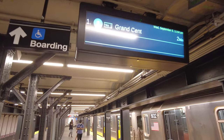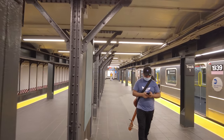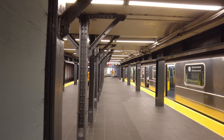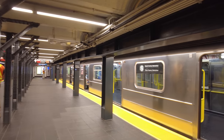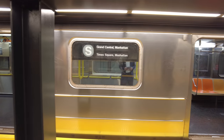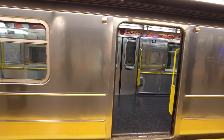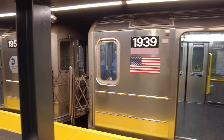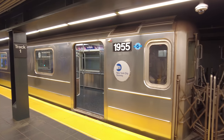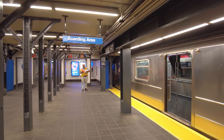There are countdown clocks too, which is great. Tracks 1 and 4 are the only ones in service now. You can see in the shuttle trains they got rid of most of the seating to accommodate more passengers, which isn't a problem because it only serves two stops. It's like one of the shortest trips in the subway system.